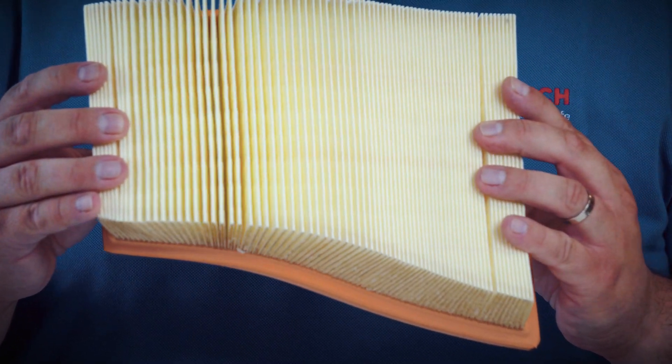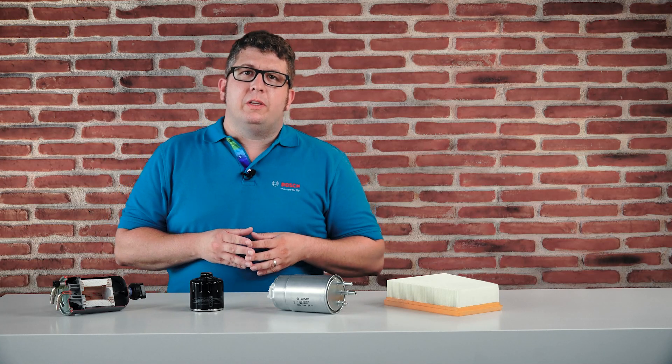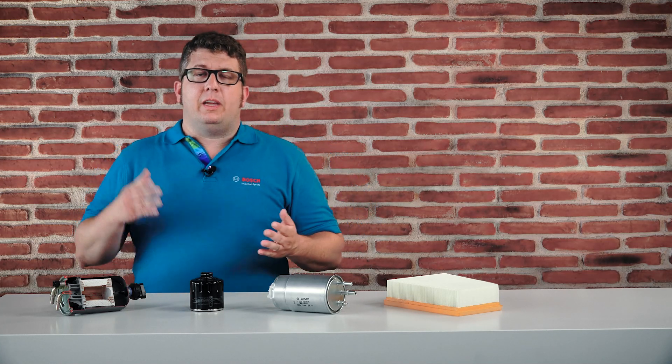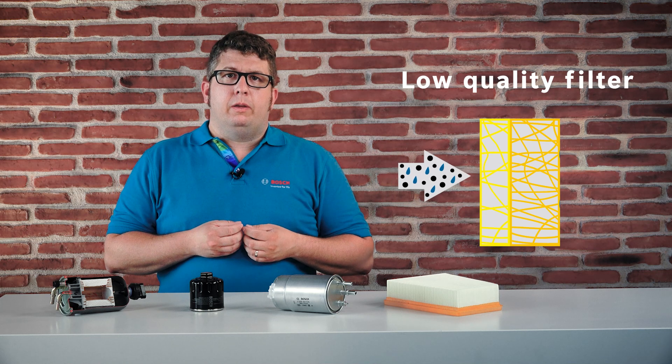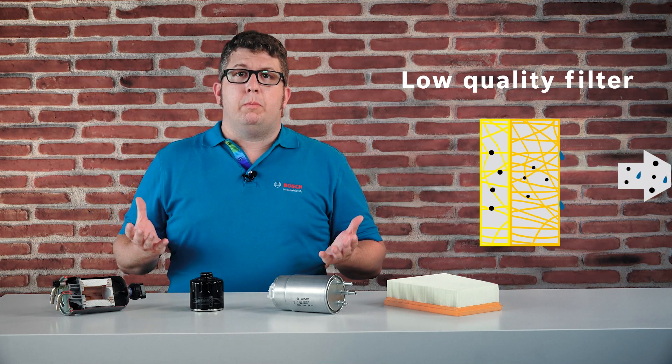The second point is all our filters are equipped with a high number of pleats. Those pleats mean we have a large surface to trap all the particles. Low quality filters do not separate the particles and the water reliably. The reason could be the structure of the filter media or the number of pleats. Bosch high quality filters separate particles and water efficiently from the fuel.